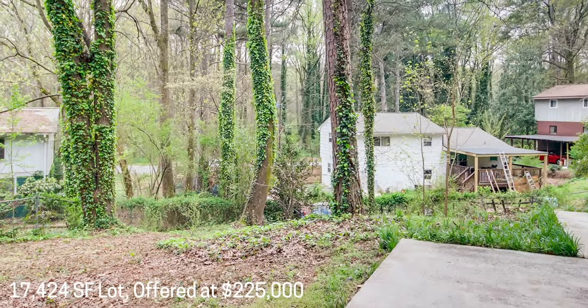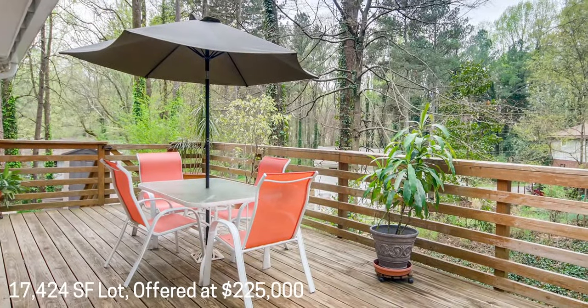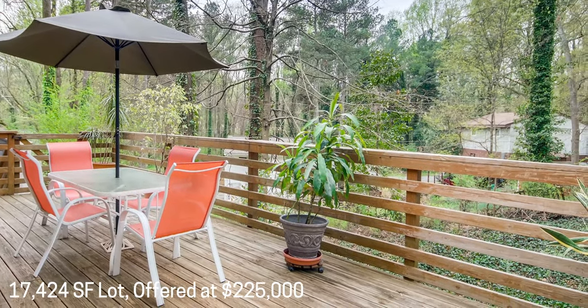Single car garage, low-maintenance backyard, great location with easy access to 285 and 78, shops, restaurants, and trails and parks. Great value.